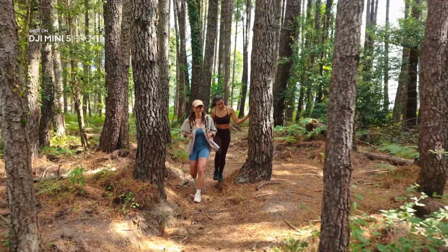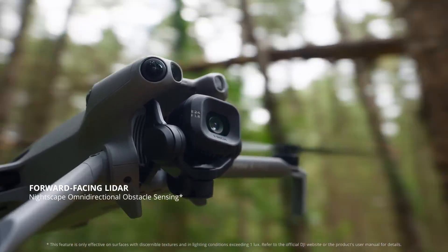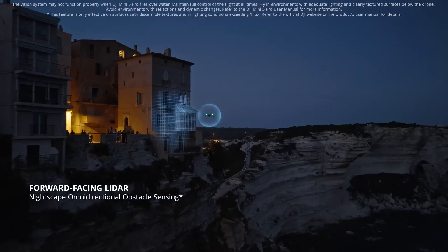Forward-facing LiDAR and multiple vision sensors enable safe, omnidirectional obstacle sensing, even at night.